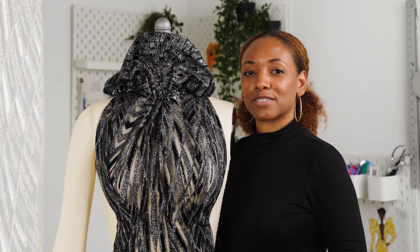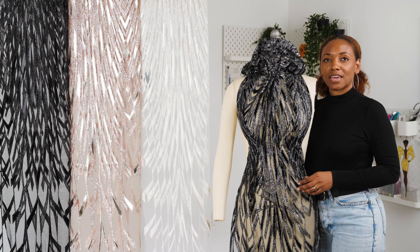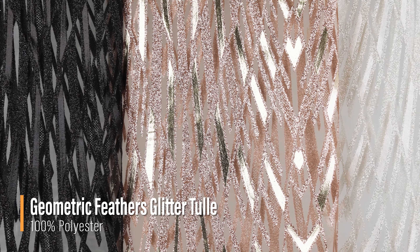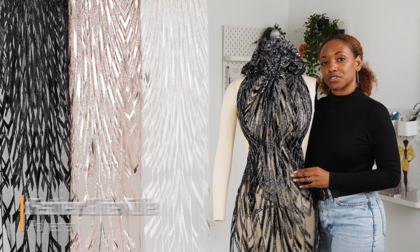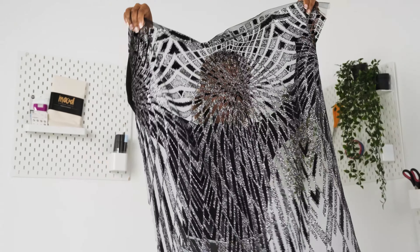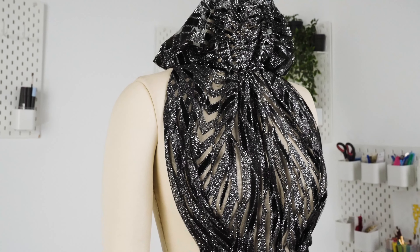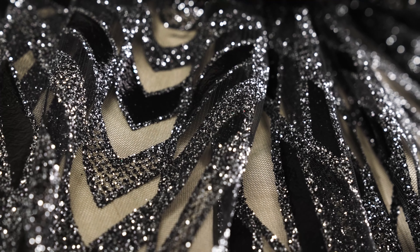Hello and welcome back to MoodFabrics.com. Here we are featuring our Geometric Feathers Glitter Tulle. This fabric features geometric shapes arranged into a large feather-like motif made of glitter and a vinyl-like coating.